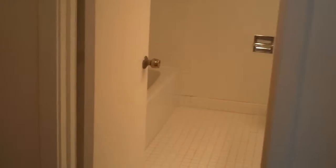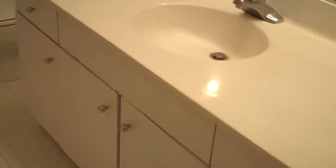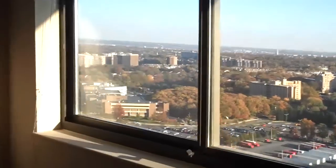Let us check out the second bath, which is right here. And the master bedroom — the master bedroom is gigantic. You can easily fit a king-size bed and a whole lot of dressers and cabinets.